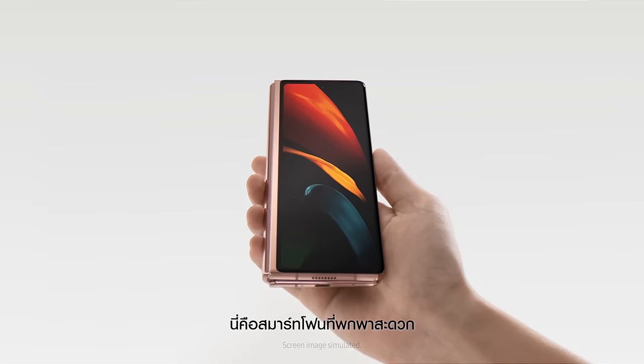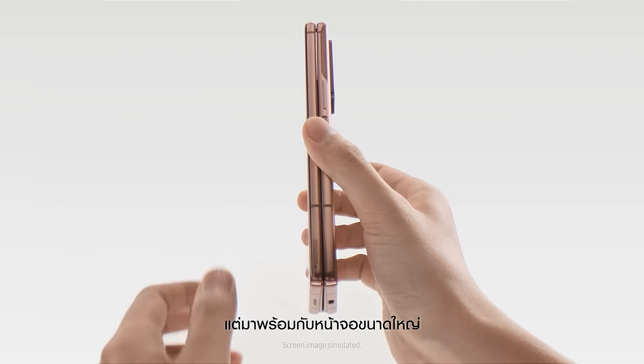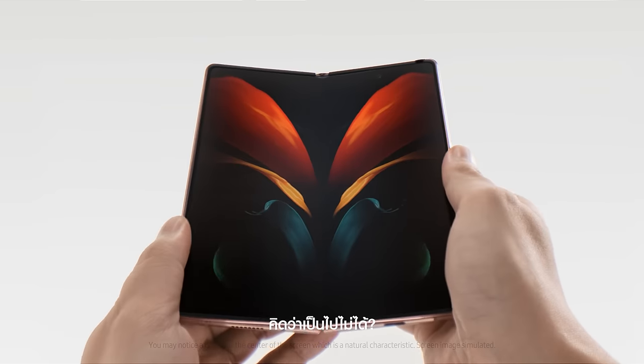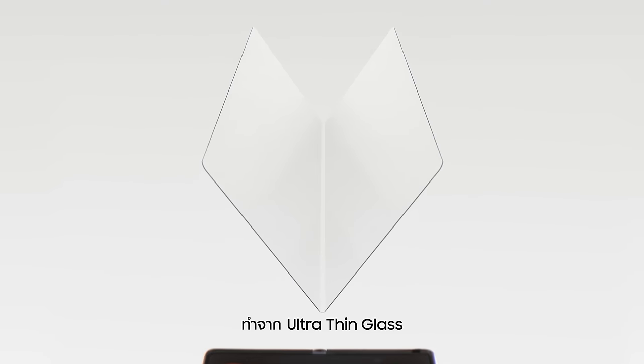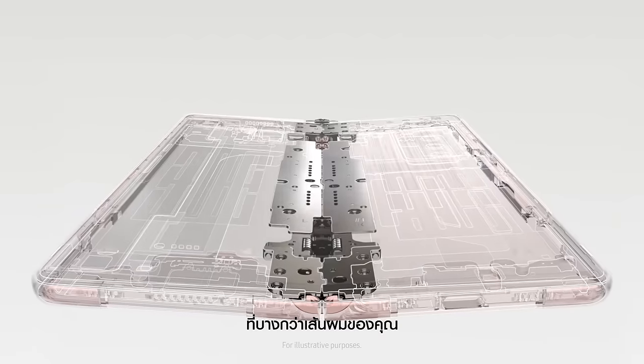This is a compact device, but with a large screen. Impossible, right? Well, it folds, and it's made of ultra-thin glass, thinner than a single hair on your head.